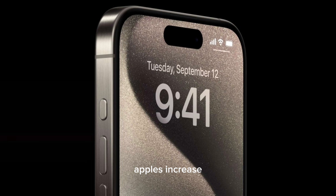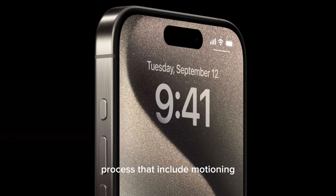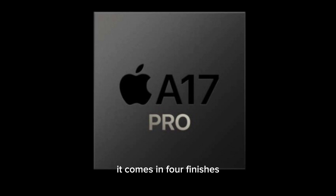Apple has increased the aluminium in the substrate of the titanium using a new thermomechanical process. The frame has a brushed texture achieved through an over 14-hour process that includes machining, sanding, brushing, and finally blasting the phone's titanium exterior. It comes in 4 finishes: black, white, blue, and natural titanium.